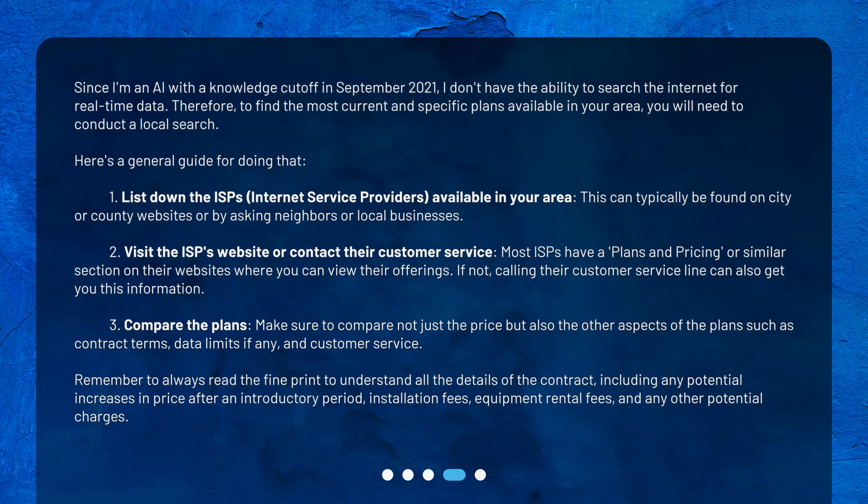Step 3: Compare the plans. Make sure to compare not just the price but also the other aspects of the plans such as contract terms, data limits if any, and customer service. Remember to always read the fine print to understand all the details of the contract, including any potential increases in price after an introductory period, installation fees, equipment rental fees, and any other potential charges.